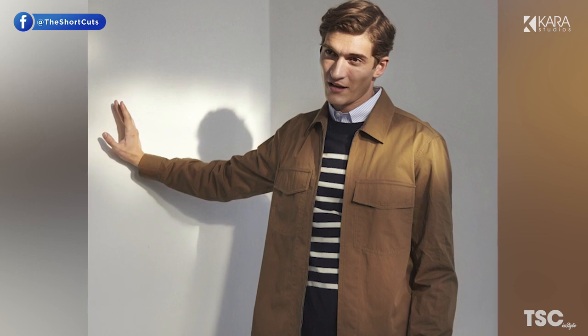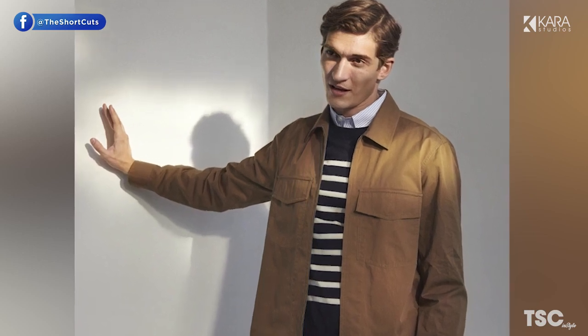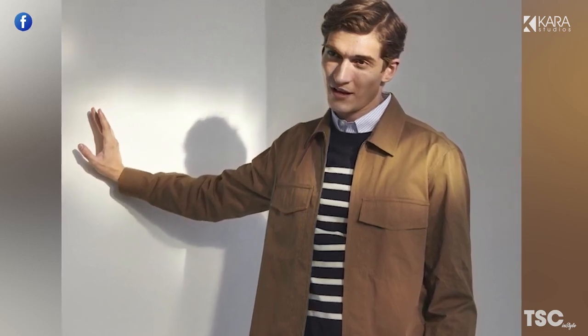Number 4: Overshirt. For the in-between seasons where it's too cold for a t-shirt alone but too warm for a coat, the overshirt comes into play.